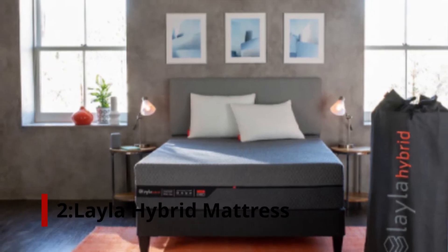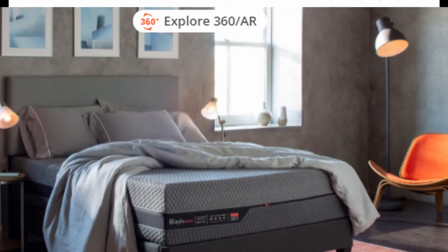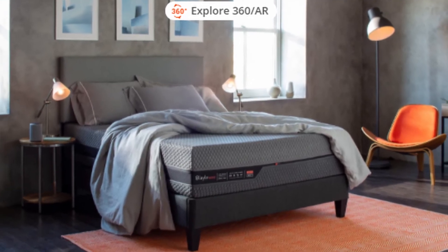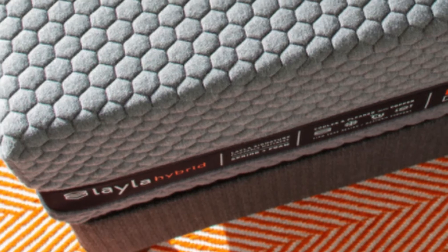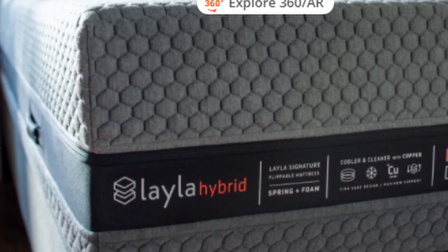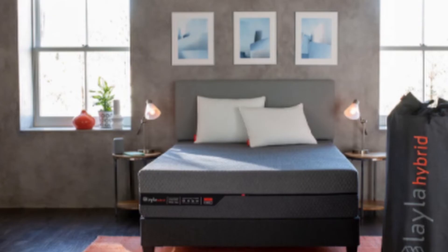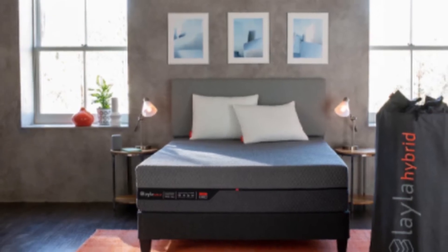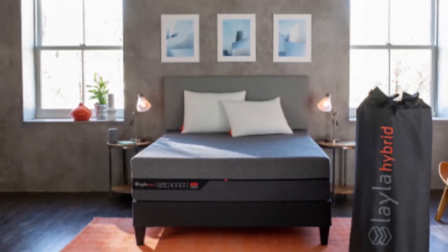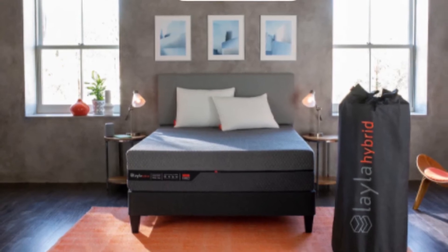Number 2: Layla Hybrid Mattress. The flippable mattress provides medium to firm support on one side, and soft support with more plushness on the other side. In its core are individually wrapped coils and copper-infused foam. In addition to supporting the back, it provides additional cushioning for the shoulders and hips. By adding copper to the foam, the mattress has antimicrobial properties and prevents it from getting too hot at night. People who don't like their edges to buckle will appreciate the coil system's ability to provide support along the edges of the mattress.